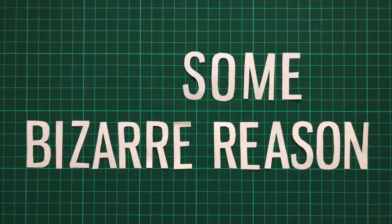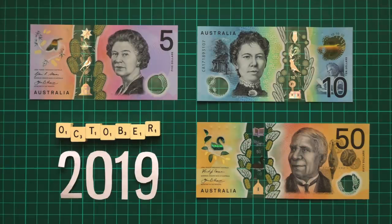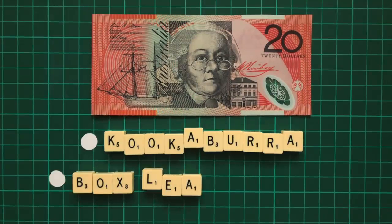For some bizarre reason, Australia skipped the $20 bill and went straight to the $50. The $20 is due to be released in October 2019, and will retain many of its current features, with the addition of a laughing kookaburra and box-leaf wattle.